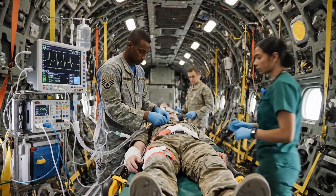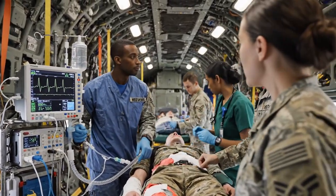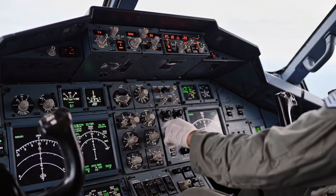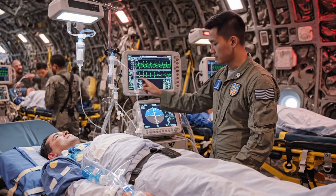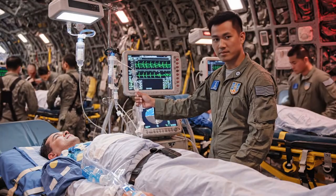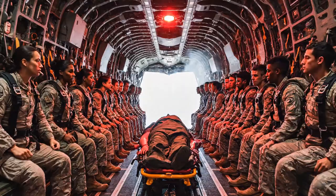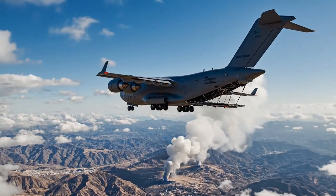The C-17 can carry dozens of critically wounded soldiers, complete with life support systems, flying them from the battlefield directly to advanced hospitals. Its systems can even maintain sea-level cabin pressure at high altitude, protecting patients with lung or brain injuries. It saves lives. From a 70-ton tank to a critically injured soldier, from 40 pallets of food to 100 paratroopers, the C-17 can carry it all.